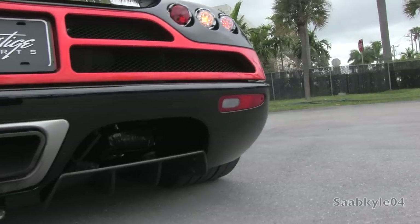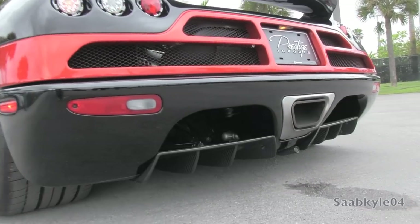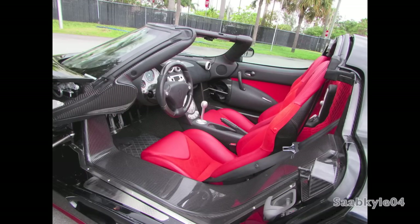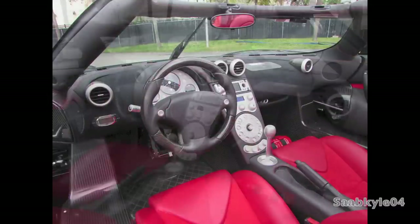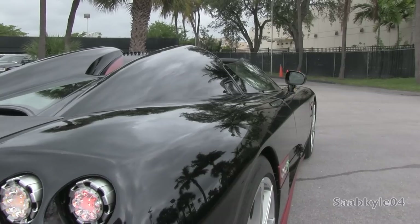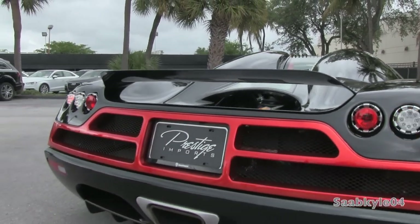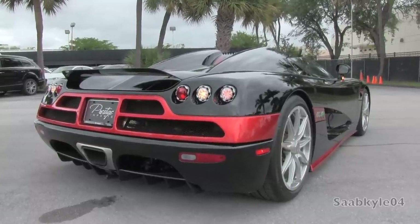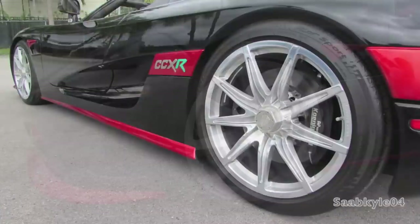The CCXR was built as a derivative of the CCX and represents the first green supercar. The key difference being the engine, which was adapted to run on both E85 and E100 biofuel, in addition to 91 octane regular fuel. It still produces the same 806 brake horsepower as the CCX when using 91 octane gas, but when the car is running on E85, power jumps to an astonishing 1,018 horsepower. The benefit of the ethanol is its higher octane rating and internal cooling capacity, allowing the engine to run at a higher compression ratio with more boost and spark advance, while still emitting the same exhaust temperatures. If desired, current CCX owners can even bring their cars back to Koenigsegg for the full conversion.